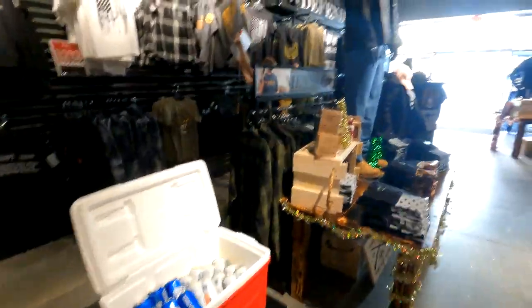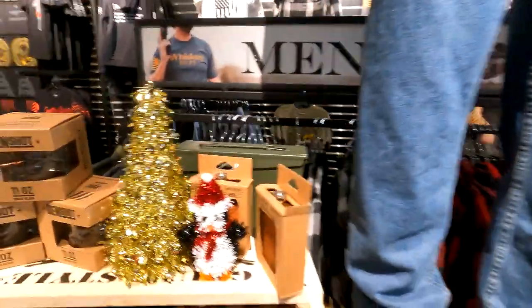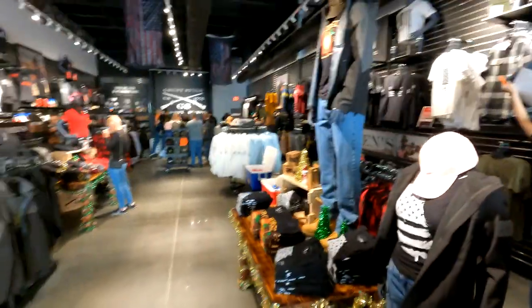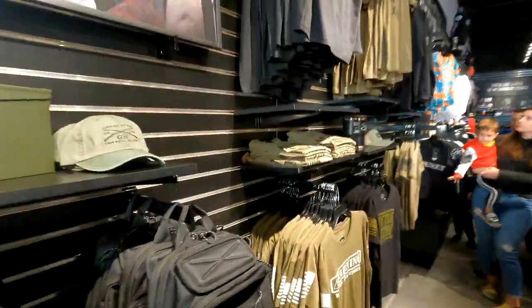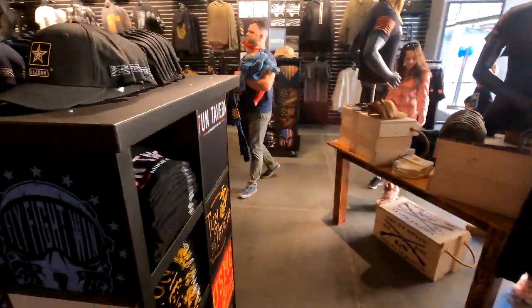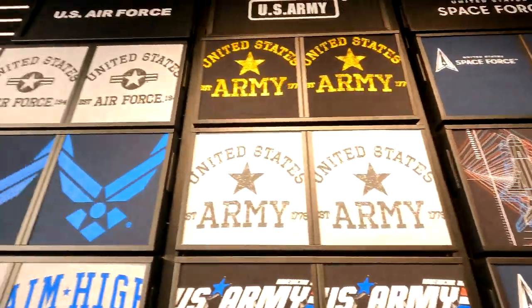Got free solar and free beer out there. Grunt Style store. You get that grumpy old vet shirt — alright, grumpy old. Got all Army, Navy, Air Force, Marines — all branch shirts. Navy, Army, Air Force.